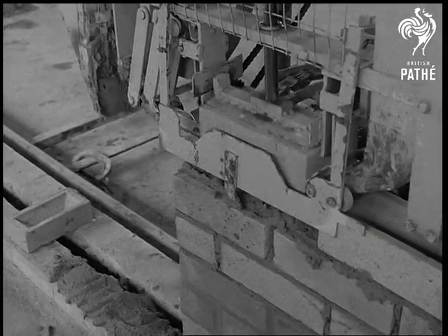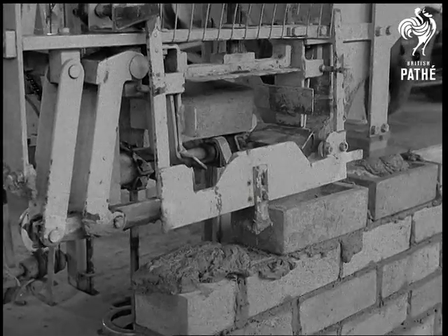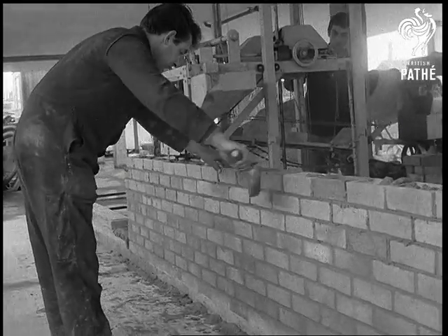The makers of the machine say it needs only two unskilled men and one bricklayer. It's not only fast — it builds perfect walls and is raised and moved along as the wall grows. It's mounted on rails laid parallel to the wall.